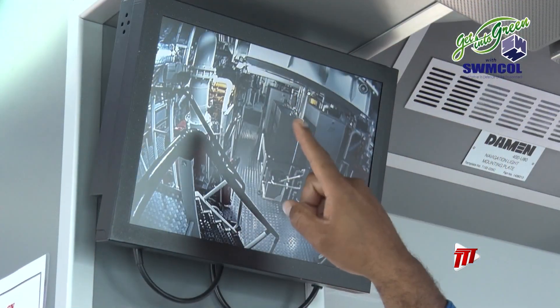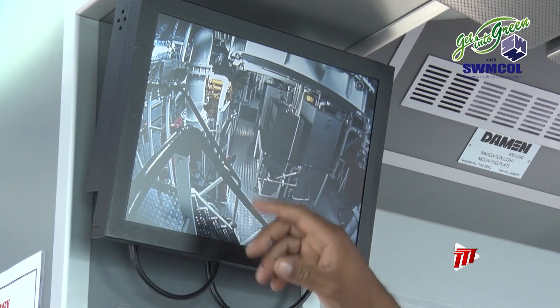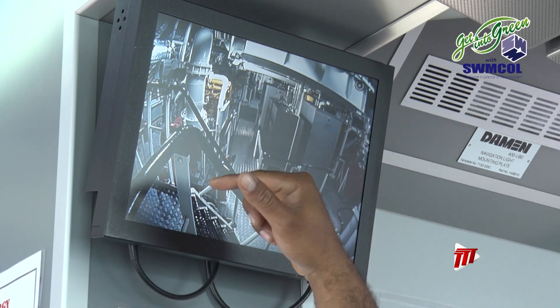Meanwhile, Chief Engineer Willis Garcia monitors emissions. When the main engines reach a certain temperature — the exhaust gas reaches 230 degrees — the urea is injected using the dosing pump into the exhaust, which in turn reduces the NOx emissions.